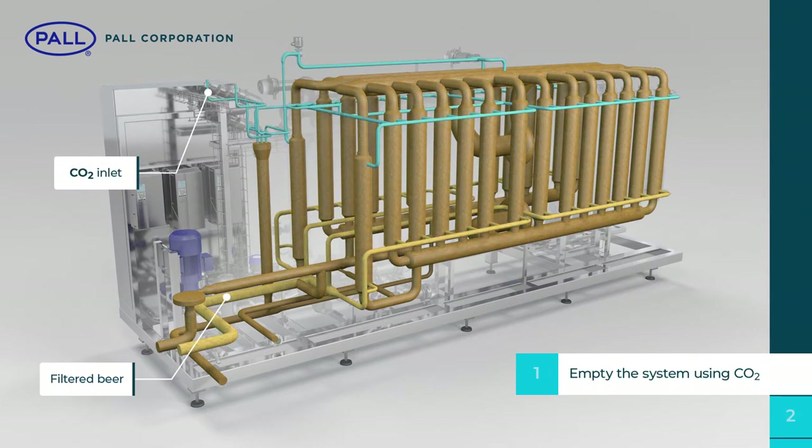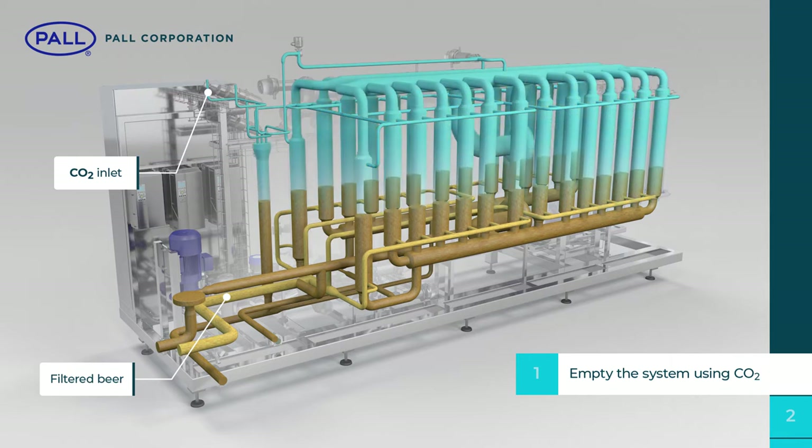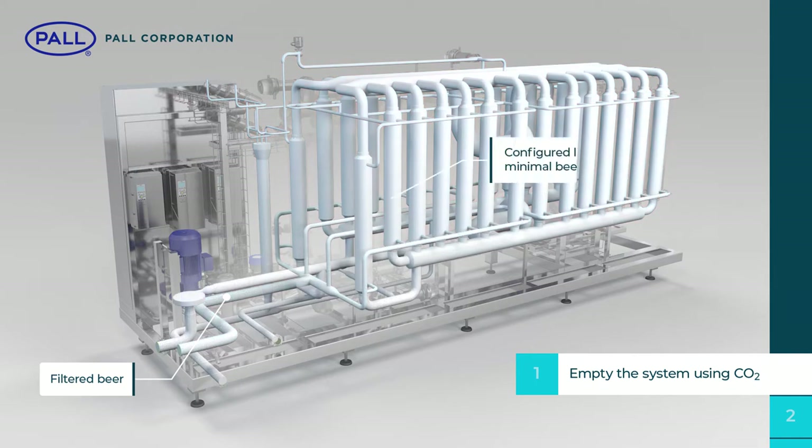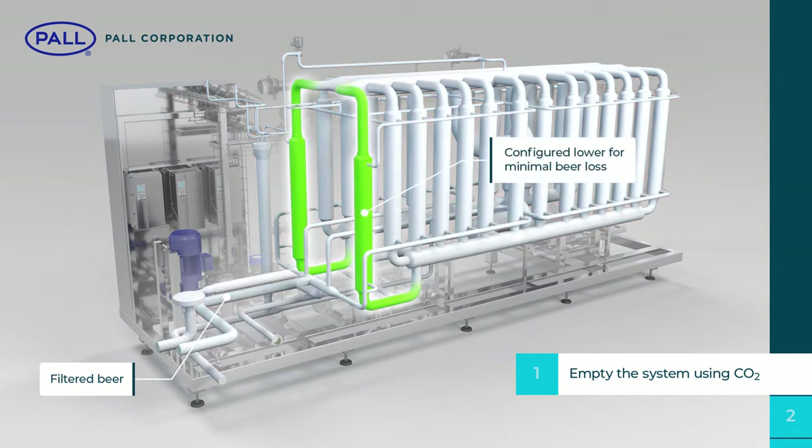Typically, the remaining beer in the system is carefully pushed through the filtration membranes in a forward direction, and out to the filtered beer tank using CO2. One module is configured in a lower position to enable a nearly complete emptying of the system, resulting in minimal beer loss and oxygen uptake.